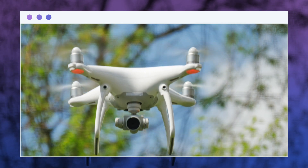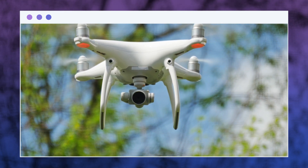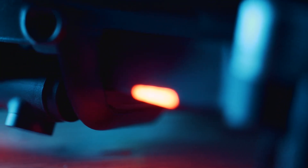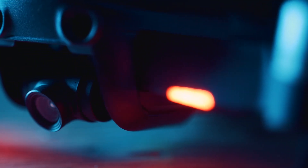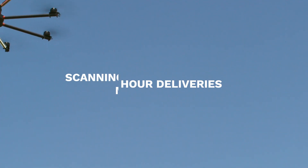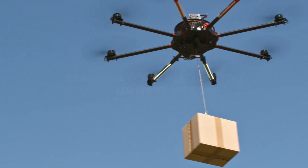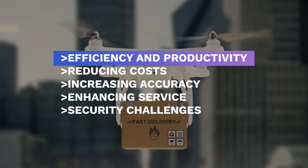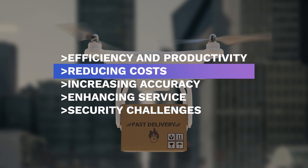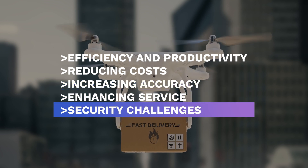Unmanned aircraft or drones have made great strides in recent years, penetrating regions where specific industries were stagnating or lagging, and becoming indispensable to various corporations and government agencies. Drone capabilities prove invaluable when humans cannot reach or cannot do so quickly or efficiently — such as during rush hour deliveries or the scanning of an inaccessible military site. Drones have several potential applications in the business world, including enhancing efficiency and productivity, reducing workload and production costs, increasing accuracy, enhancing service and customer relations, and tackling security challenges.